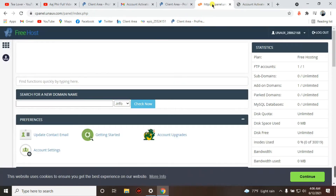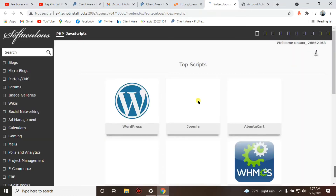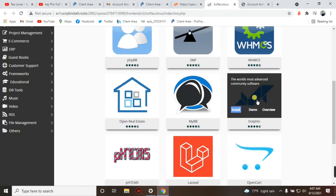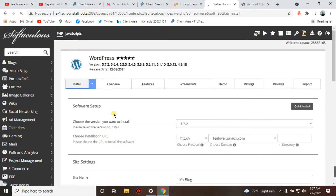Now we'll install WordPress on our domain. Scroll down and click on 'Softaculous Apps Installer'. You can see options for WordPress, Joomla, OpenCart, and more. I always suggest using WordPress because it has a large number of themes. Click on the WordPress option, then click Install. Make sure to leave the 'In Directory' option blank.